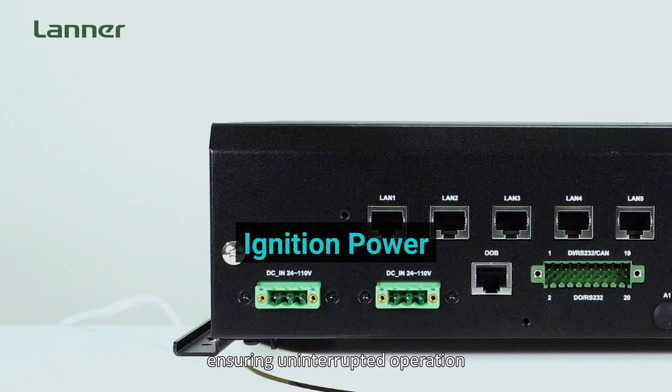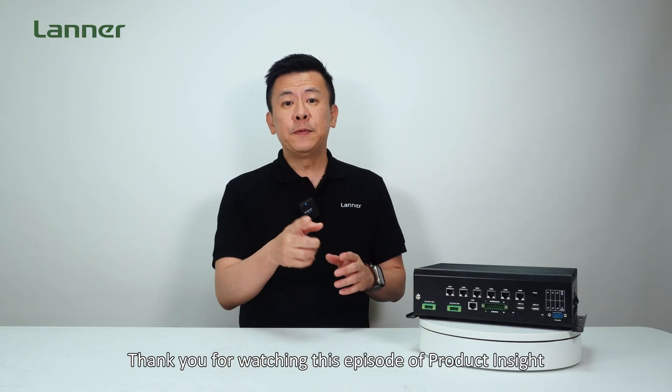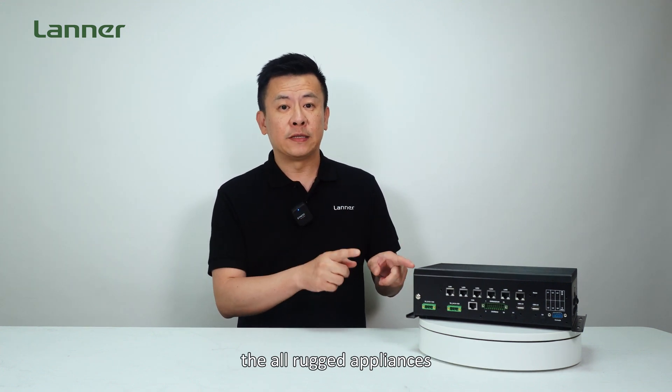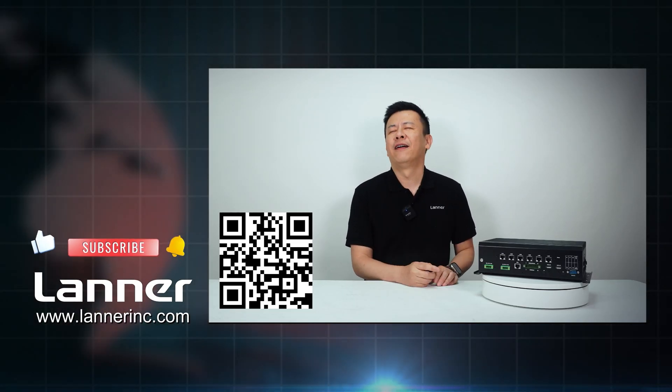This versatile rugged appliance also features dual power inputs from 24 to 110 VDC, including ignition power, ensuring uninterrupted operation in mission-critical settings. Thank you for watching this episode of Product Insight. If you have any inquiries about the rugged appliance for OT network security, please contact us and we'll get back to you. See you next time.